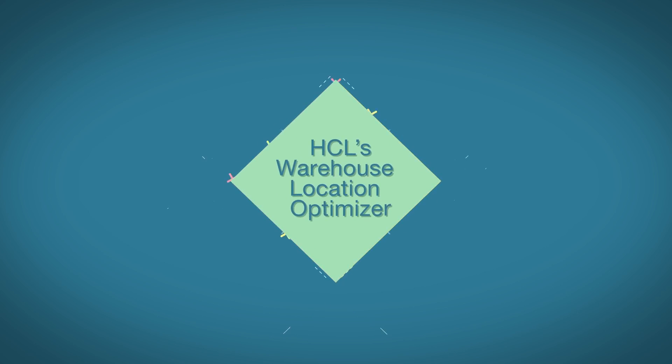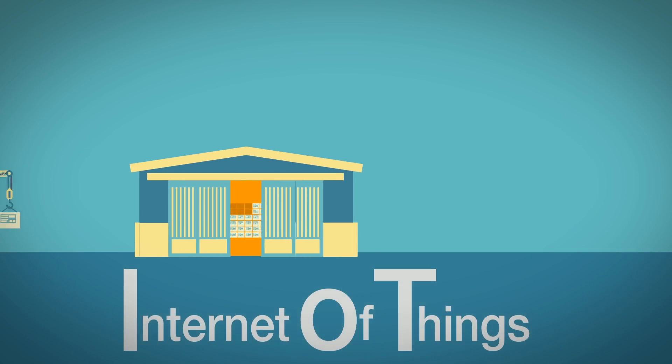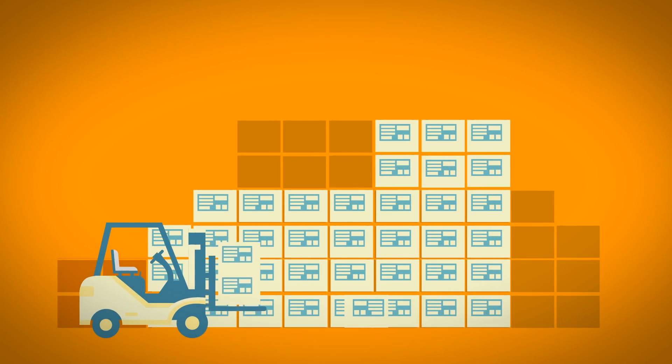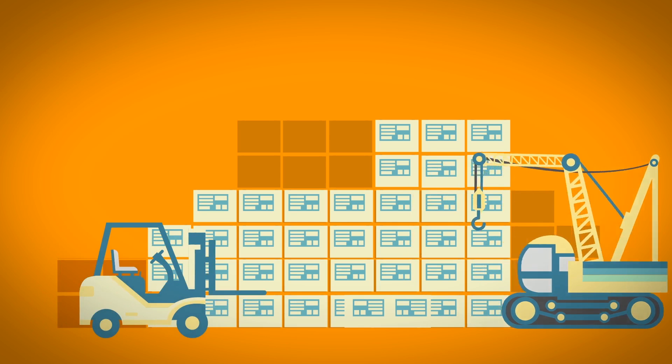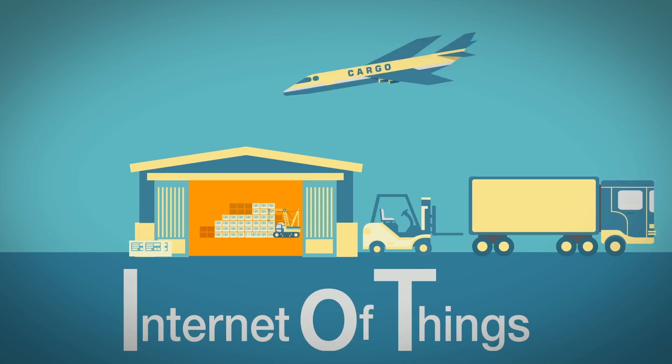HCL's Warehouse Location Optimizer utilizes IoT, Internet of Things, to help automate processes that are done manually in warehouses today. For a supply chain network, the warehouse is vital in receiving and supplying the right product at the right place at the right time.